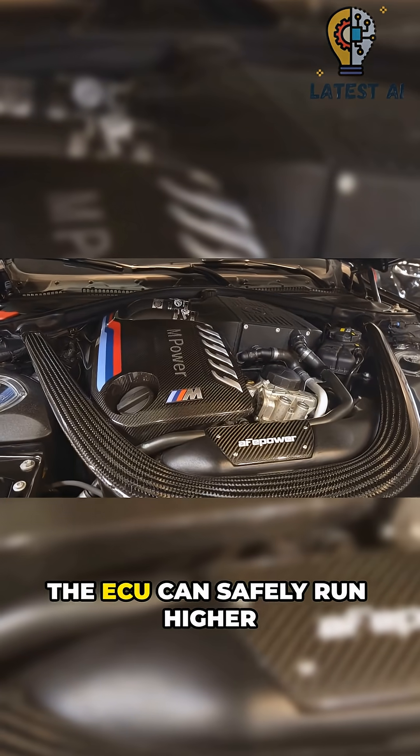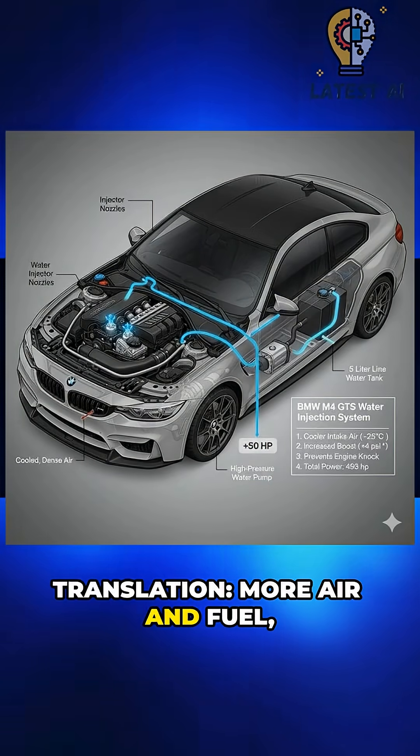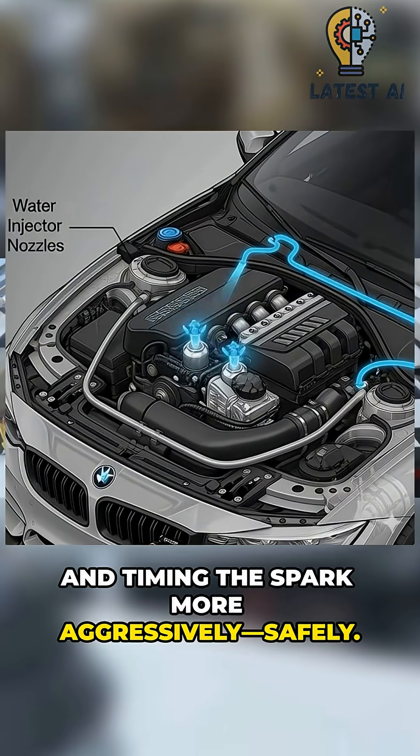With cooler, denser air, the ECU can safely run higher boost pressure and a cleaner burn. Translation: more air and fuel, more efficient combustion, and timing the spark more aggressively — safely.